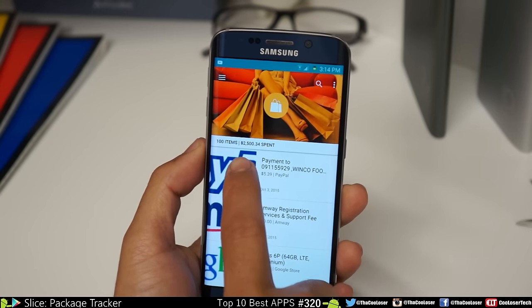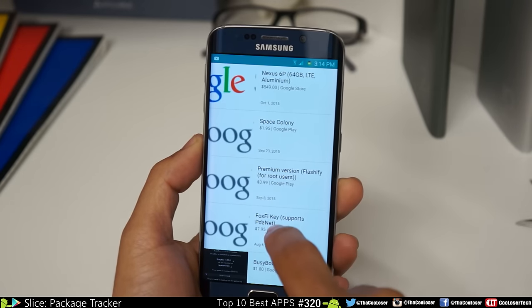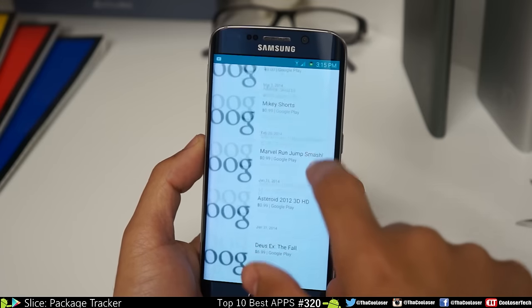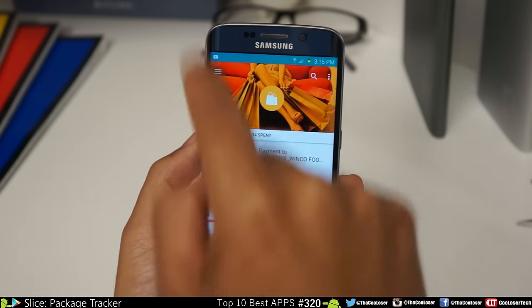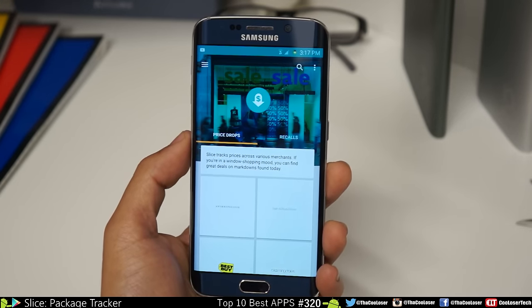Holy moly — I've spent $2,500. You can see my Nexus 6P cost me $549, and then you can see all the apps and games I've bought. It just goes down and down — $2,500 and 34 cents spent just for you guys. You're really going to find this useful, so go try it out for yourself.